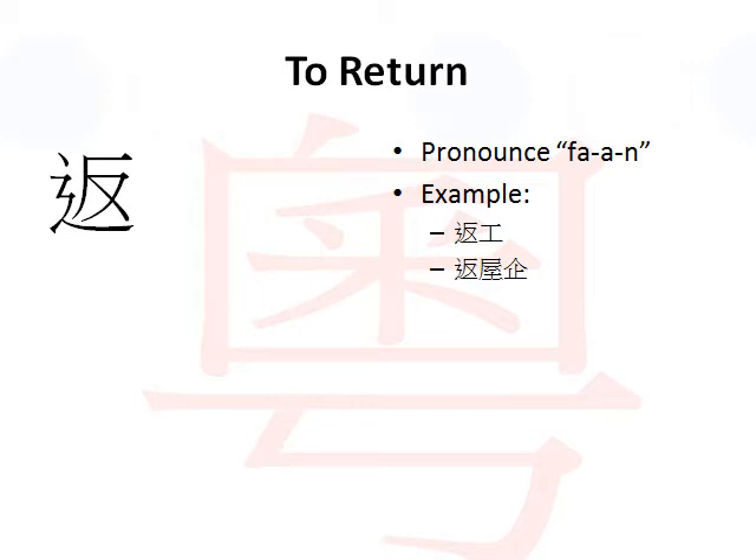The verb to return in Cantonese is pronounced 返. The Cantonese pronunciation of this verb is 返. It is very similar to the English word 'fan' - you know, the equipment that blows air out to cool you off. But you would like to lower the tone a bit, so instead of 'fan' it would be 返.